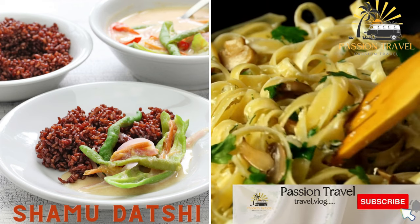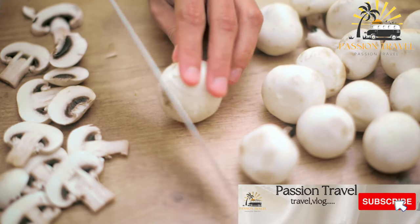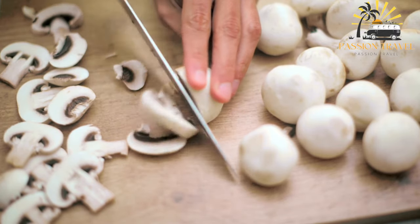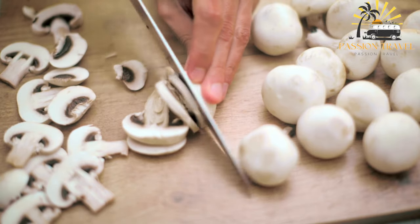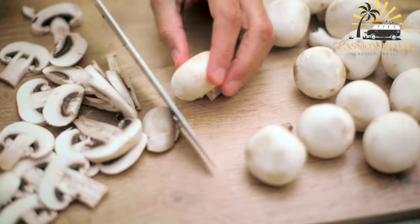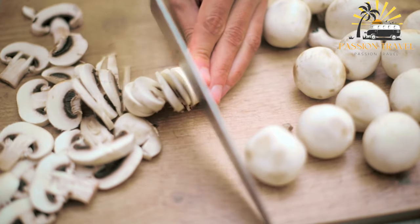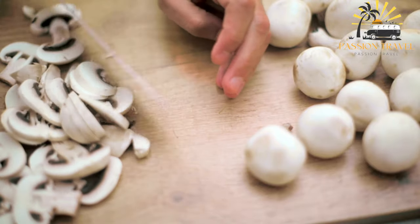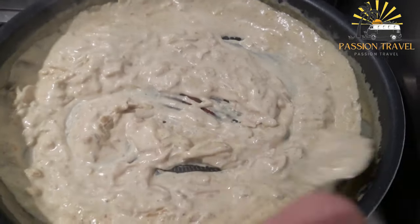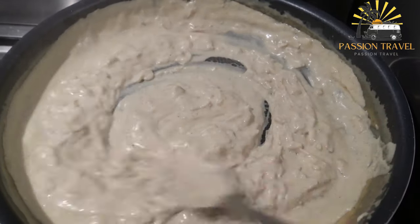Shamu Datshi — mushrooms cooked in a spicy cheese sauce. Shamu Datshi is a traditional Bhutanese dish made with cheese and mushrooms. It is a popular dish in Bhutan and is often served at special occasions and festivals. The dish is typically made by cooking mushrooms in a spicy tomato-based sauce and then adding chunks of Bhutanese cheese, known as Datshi, to the mixture. The cheese melts and creates a creamy, flavorful sauce that pairs well with rice or Bhutanese red rice. Shamu Datshi is a delicious and hearty dish that is sure to satisfy your cravings for something rich and comforting.